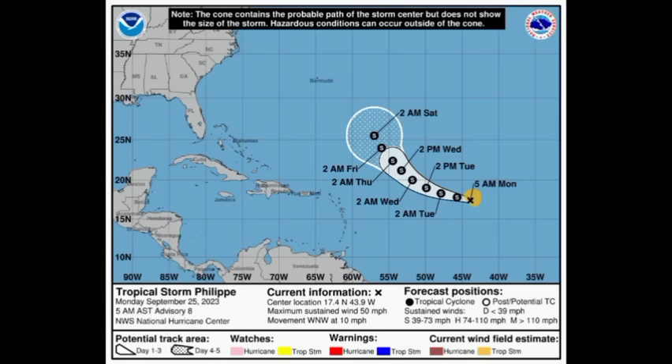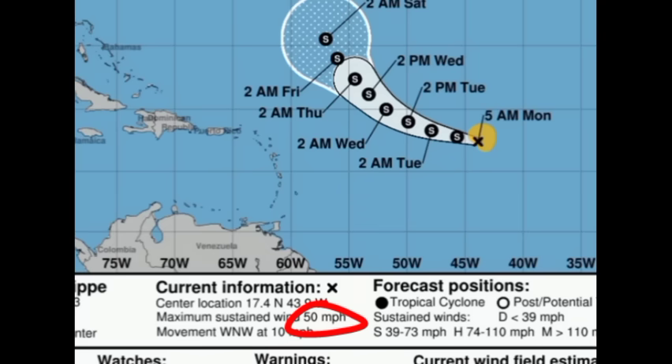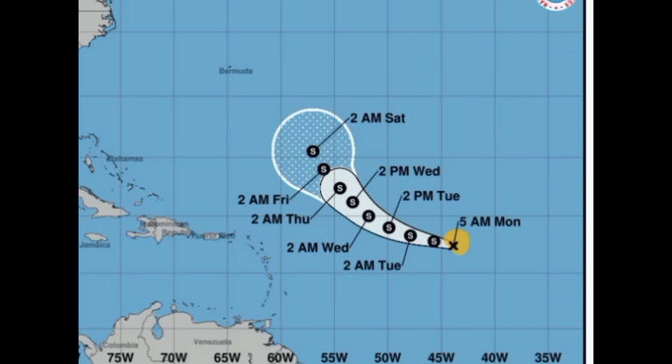Here's the latest on Philippe: it is sustaining winds of 50 miles per hour, keeping it as a tropical storm. It will be battling wind shear, so it's not expected to intensify a whole lot over the coming days, and it is not going to be a problem for anywhere as we head through to the end of this week.